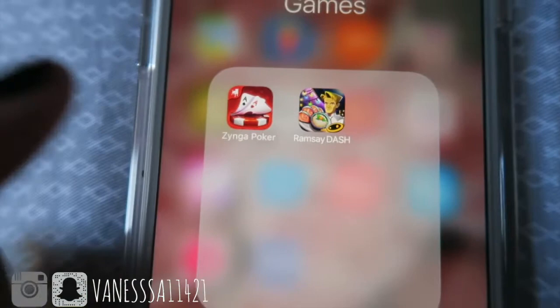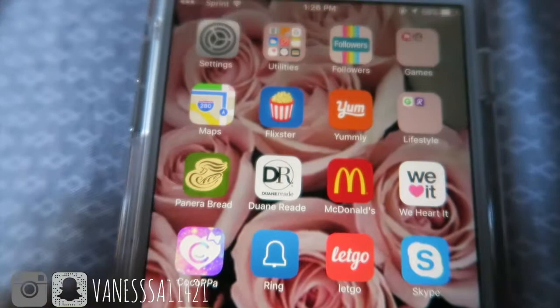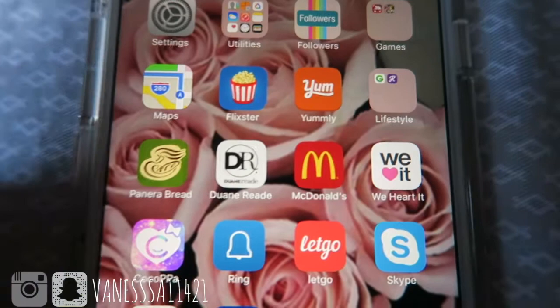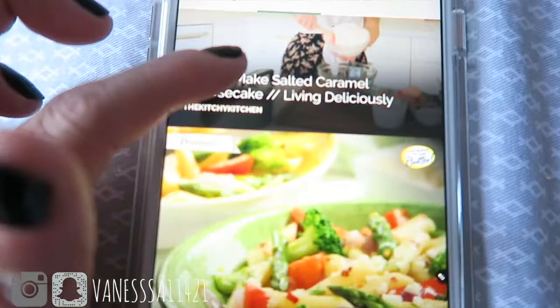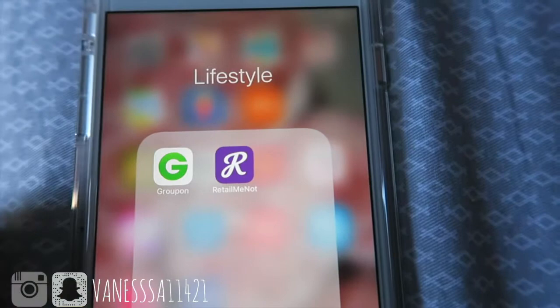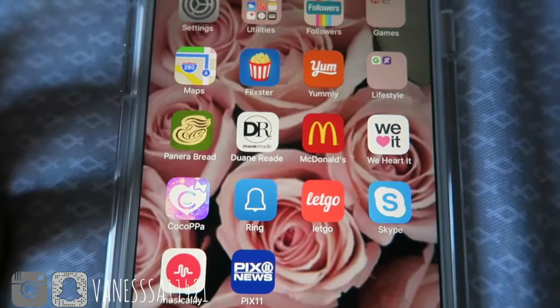I have Maps, Flixter to find out what movies are out and what time they start and where. Yummly is a really good app to find food recipes and their ingredients — you can even save them. RetailMeNot is like a coupon app that gives you coupons for online and in-store shopping, like Bath and Body Works and Victoria's Secret.